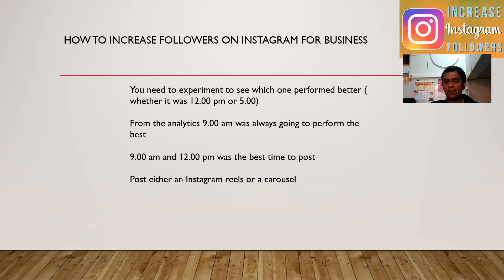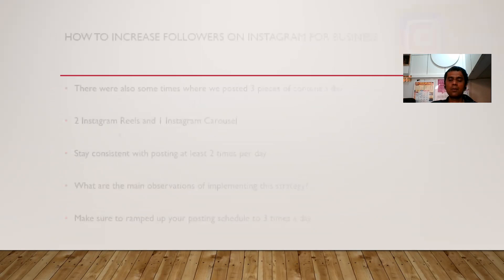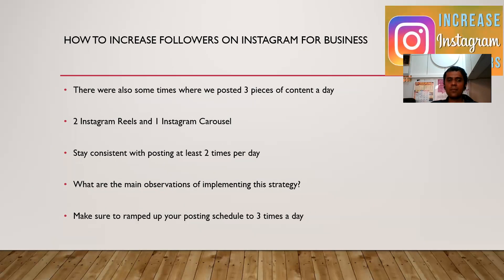So 9 a.m. and 12 p.m. were the best times to test. You can post either an Instagram Reel or a carousel. There were also some times where we posted 3 pieces of content in a day — 2 Instagram Reels and 1 Instagram carousel. It's very important to stay consistent with posting at least 2 to 3 times per day.